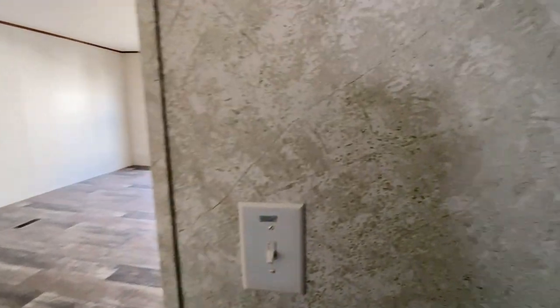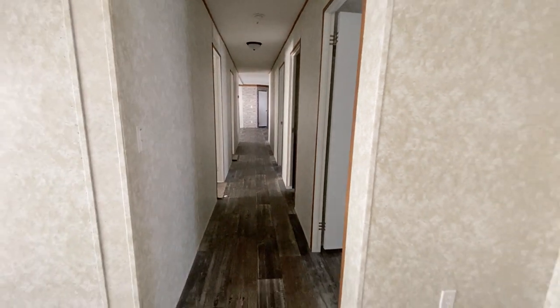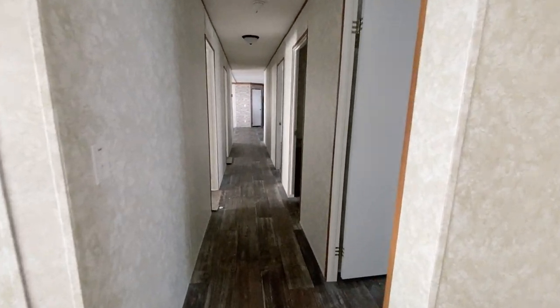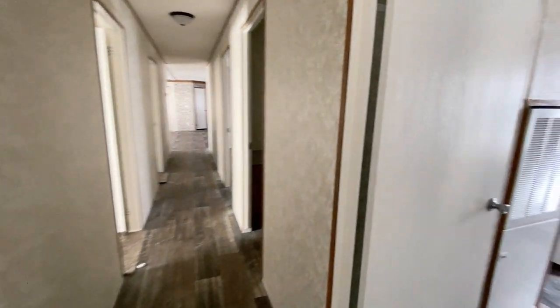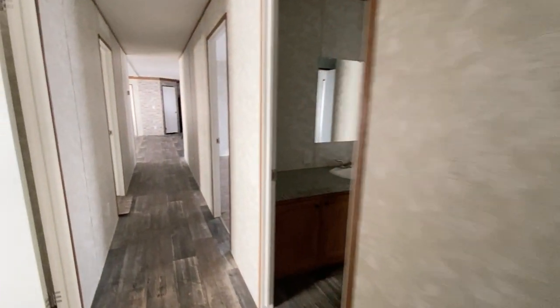We explored a lot on this side of the house — so much to look at, so much space. I know you guys are ready for the master, so we'll take a peek as we walk down the hall. Let's go see the master.